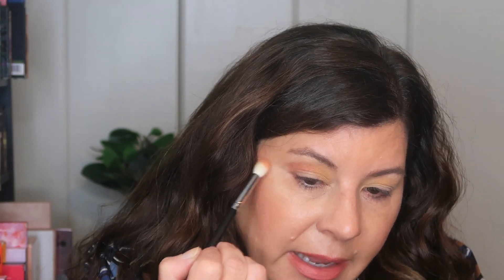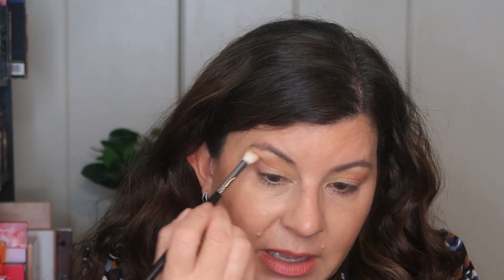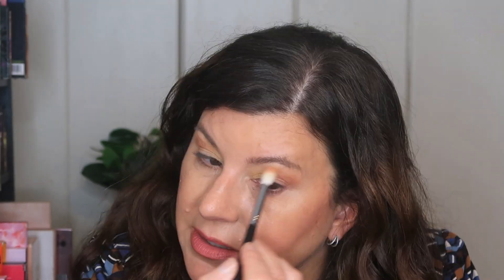These eyeshadows feel very lightweight — they don't feel heavy on the lid. I'm using just the lightest amount to buff it in. Sometimes when I watch my videos I realize I'm pushing my eyelids very hard with the brush and bending it — I'm trying to work on keeping my hand back and letting the brush do all the work. I like the way this is turning out.